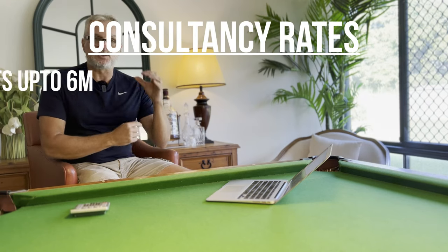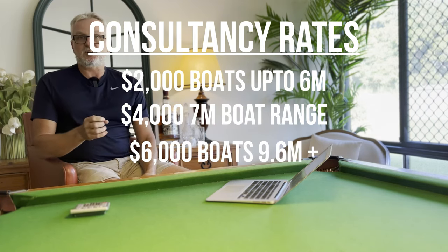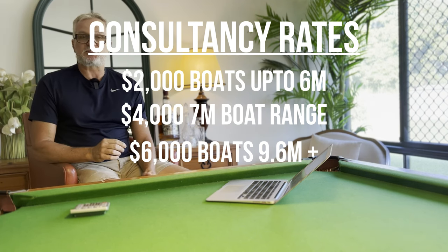First of all, I just want to mention that we have now struck up a deal with our factory so we can offer cheaper consultancy rates for people who are about to import a boat themselves. We have a very easy consultancy fee structure: two, four, and six thousand dollars — two thousand dollars for the smaller six-meter boats, four thousand dollars for the seven-meter boats, and six thousand dollars for the larger nine-point-six and above. In that consultancy fee, you're using our services, so you don't have to go and do your due diligence on the factory.